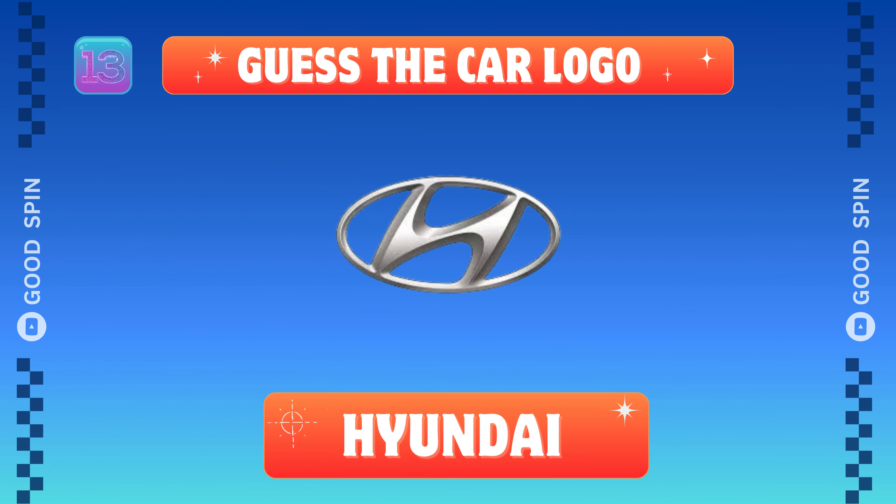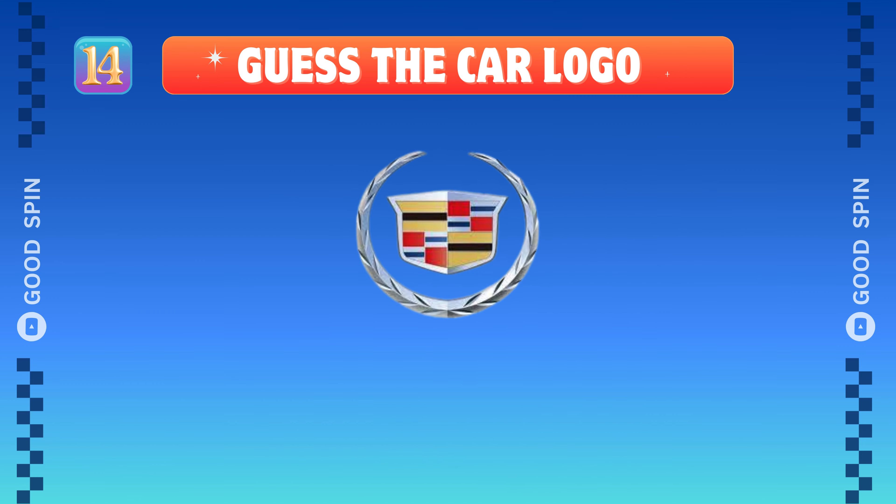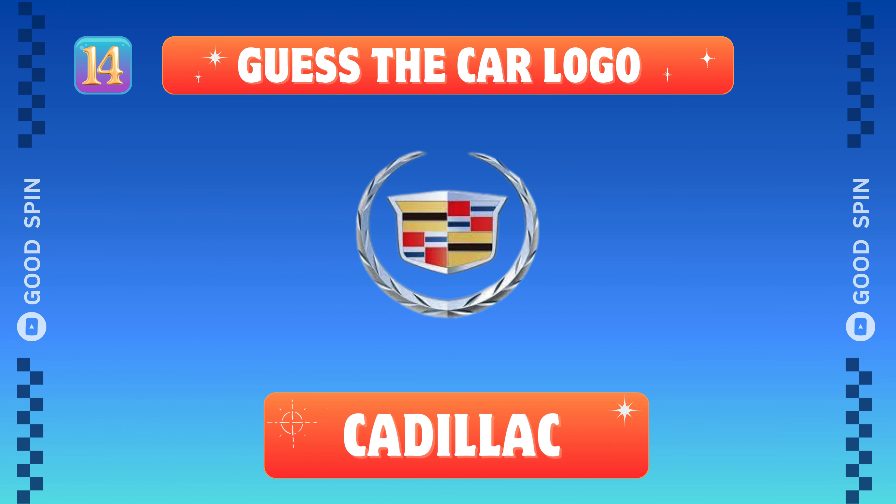Hyundai, Korean innovation drive. Cadillac, American luxury legacy.